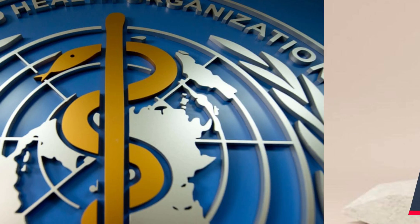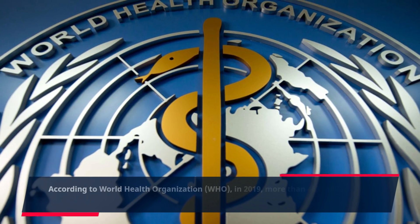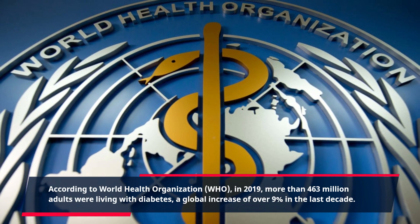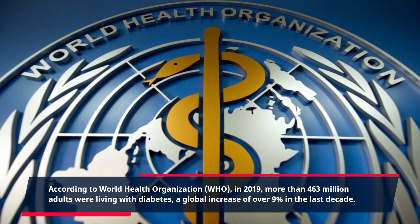If so, then you're not alone. According to the World Health Organization (WHO), in 2019, more than 463 million adults were living with diabetes — a global increase of over 9% in the last decade.